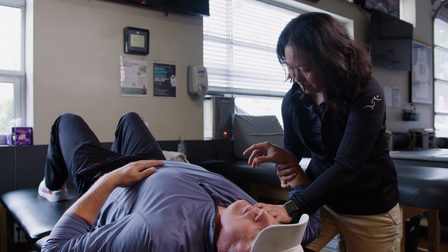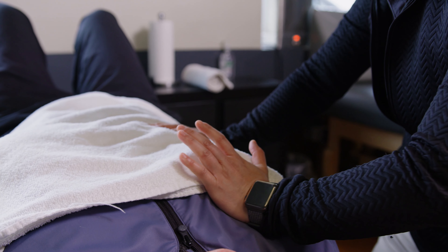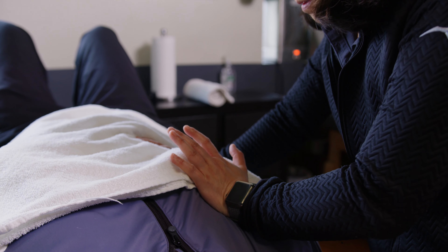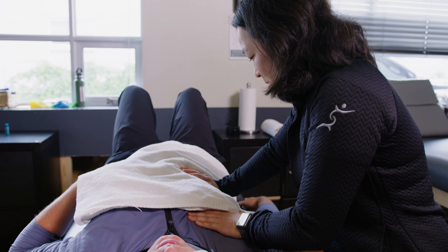What makes PRI different is the appreciation for the fact that the body is naturally asymmetrical, so we target things in a slightly different way and look at it through a different lens. Typically we'll address things like rib cage and diaphragm position first and foremost, regardless of the issue, as that's what's going to help drive the rest of the program.